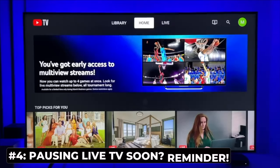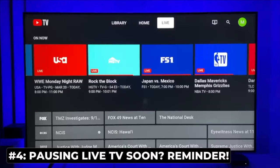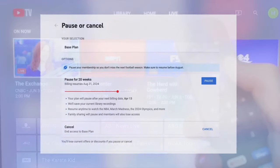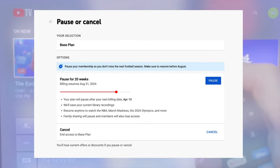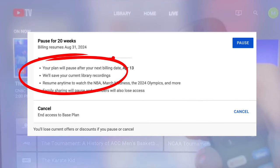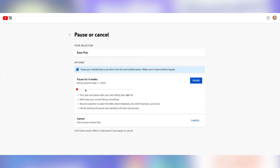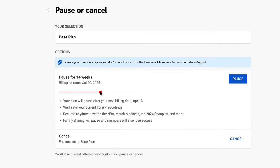If you plan to stop paying for YouTube TV after March Madness and then pick it up again when the NFL season starts, a quick reminder: you've got the choice to either pause or cancel your subscription from your settings. When you pause, YouTube TV will save your current library recordings for when you return. But when you cancel, recordings will expire after only 21 days. If you pause, you can select to resume anywhere between 4 and 24 weeks, and you can reactivate at any time if you change your mind.